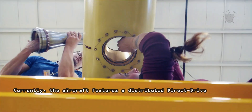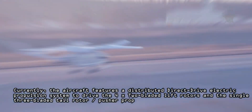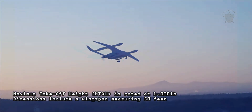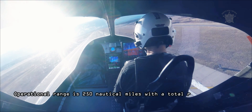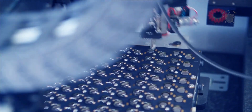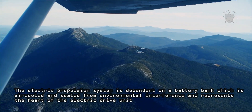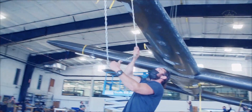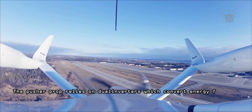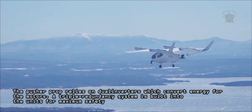The aircraft features a distributed direct-drive electric propulsion system to drive the four-by-two-bladed lift rotors and the single three-bladed tail rotor and pusher prop. Maximum take-off weight is rated at 6,000 pounds; dimensions include a wingspan measuring 50 feet. Operational range is 250 nautical miles, with the total recharge time of the onboard battery being 50 minutes. The electric propulsion system is dependent on a battery bank which is air-cooled and sealed from environmental interference, representing the heart of the electric drive unit. The vertical lift motors are also air-cooled units allowing for high torque and general operating efficiency. The pusher prop relies on dual inverters which convert energy for the motors. A triple redundancy system is built into the units for maximum safety.